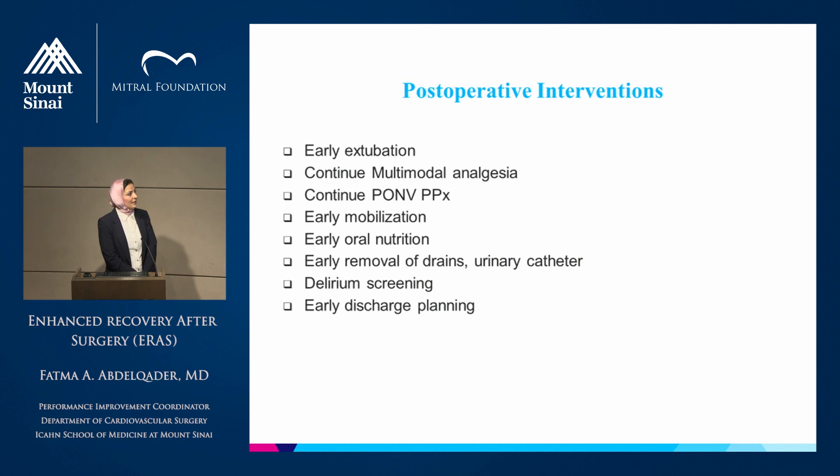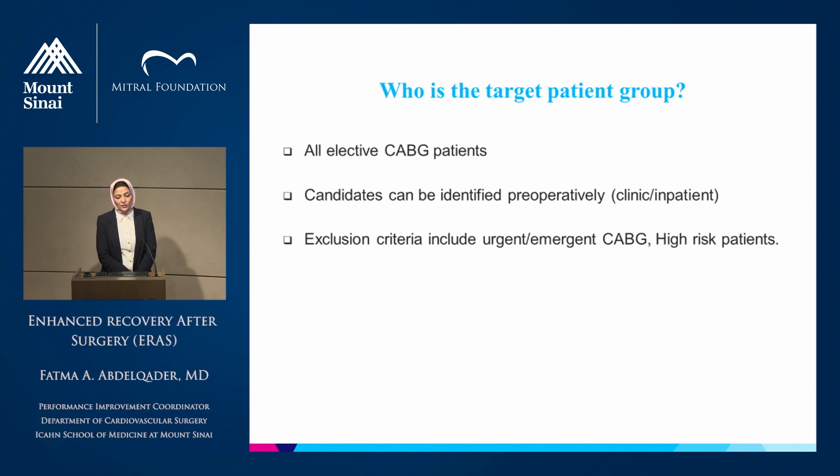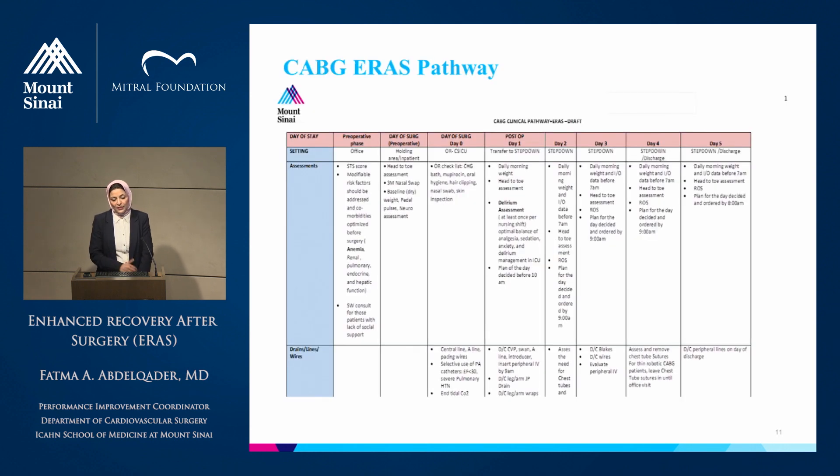For the ERAS protocol to be implemented, it requires good auditing for compliance and outcomes. Our target patient population will be CABG patients. Candidates will be identified and assigned to the pathway preoperatively in the clinic or inpatient. Exclusion criteria will be high-risk and urgent/emergent CABG patients. We will integrate the ERAS components, after agreement with our faculty and anesthesia team, into our already existing CABG pathway that Dr. Percy, Dr. Reddy, and many others have worked on.